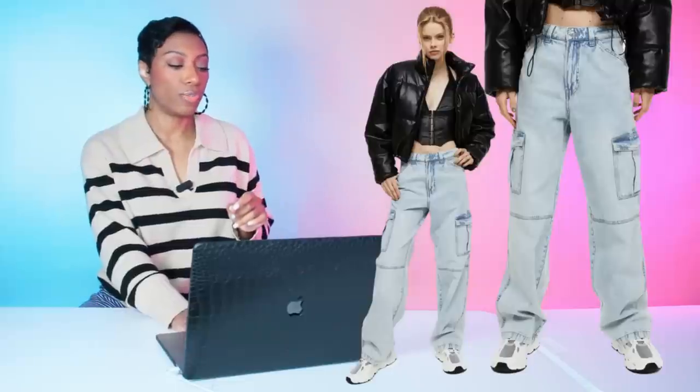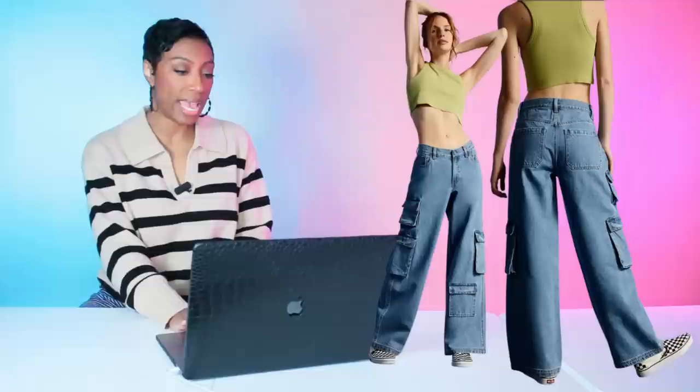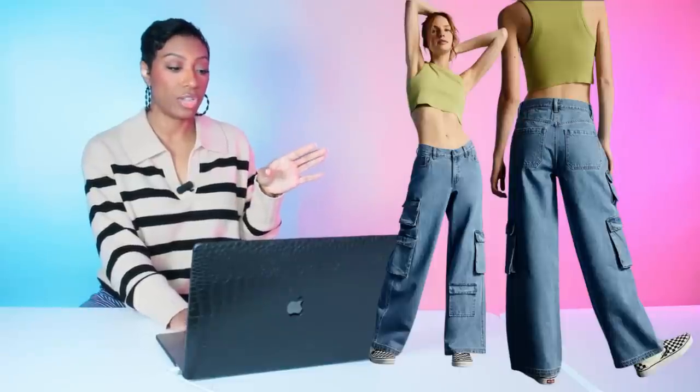For a second jeans option, over at PacSun — we don't discriminate, they have what we need. This pair comes in at $65, in sizes extra extra small to extra large. It's a simple pair of cargo jeans in a slightly darker denim than the light wash, but these will work as well. Don't fret, honey — $65, PacSun, option two.